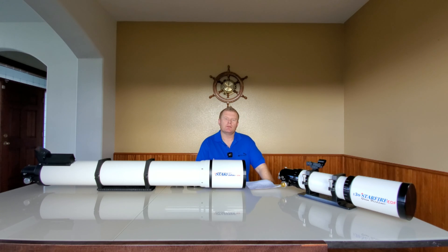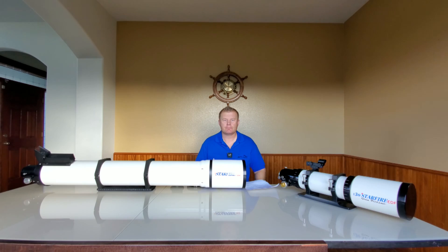Over the years I've had the privilege of owning over 100 scopes and more accessories than I could count. Let's get down to the topic of the video — why does the title say these are the most desirable refractors in the world? You might think Astrophysics called me because their warehouses are piling up and they need to move them, so they got Vlad on the phone and sent a couple to him.